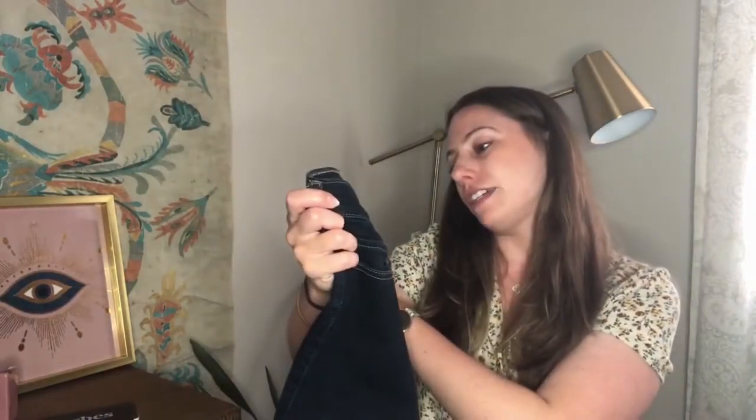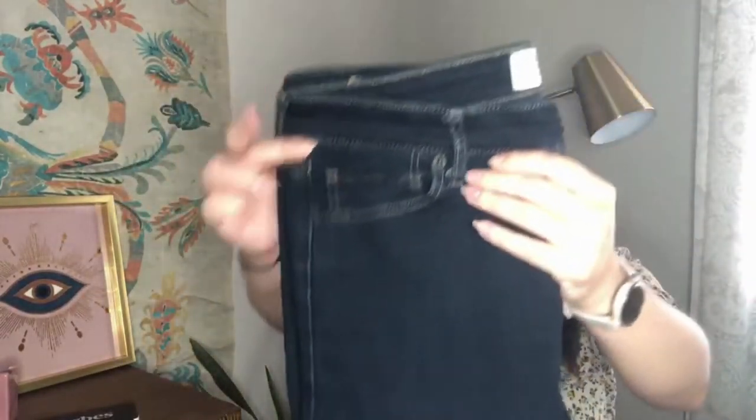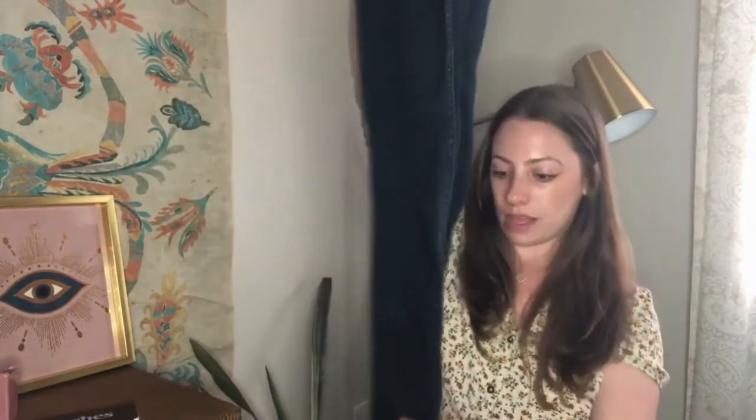I have Abercrombie & Fitch Super Skinny High Rise. I know it's not the most recent style, but I think plenty of people still wear skinny jeans. These were $6 and they're in like-new condition — a nice dark wash, size 12R. I think those should sell eventually.